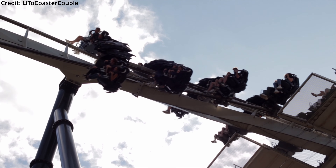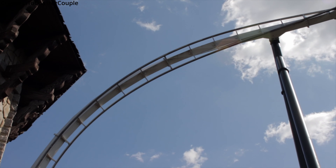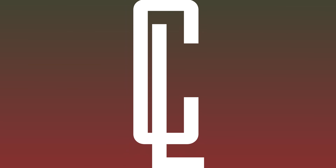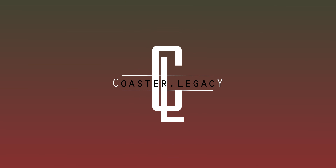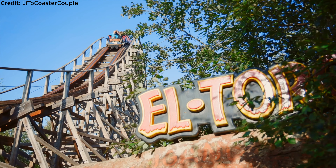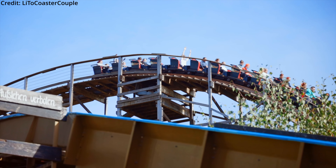Hello and welcome back here at Coaster Legacy. My name is Michael and today I am talking about my top 10 bucket list roller coasters in Germany — the country which I call home, and also the country in which I currently have ridden the most coasters, with over 140.